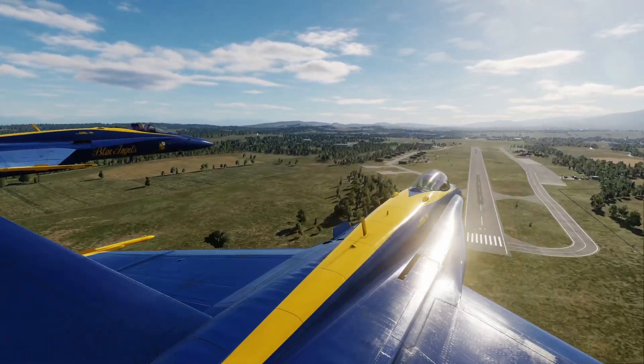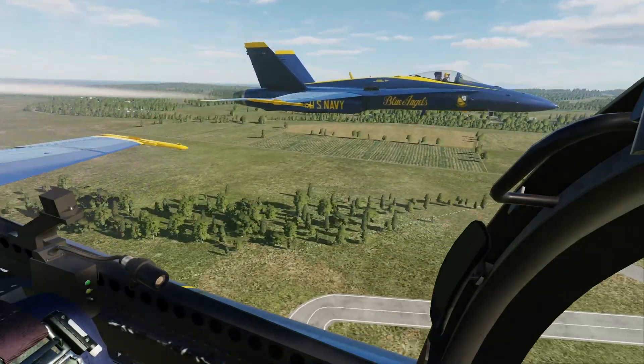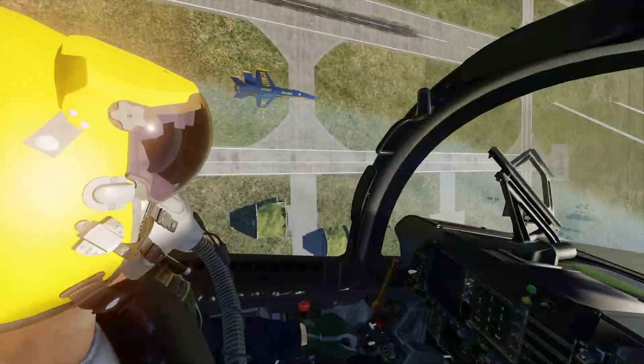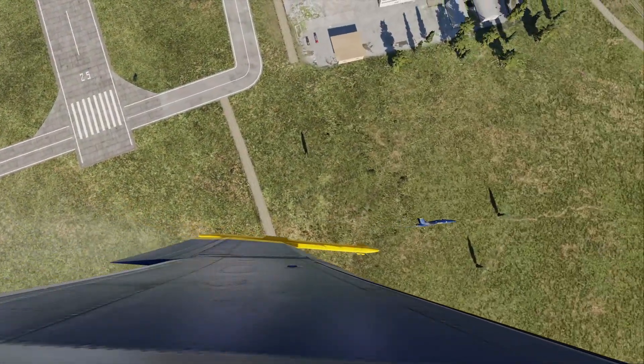Number 6 will then move outboard to the line of breast formation during the ingress. Both pilots initiate a quick-onset climb, establishing slight vertical separation between them. Number 5 then calls smoke off, roll, and both pilots roll 90 degrees to knife edge and execute a max performance turn behind the crowd to rejoin the diamond for the delta roll.